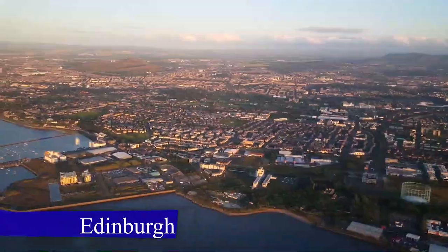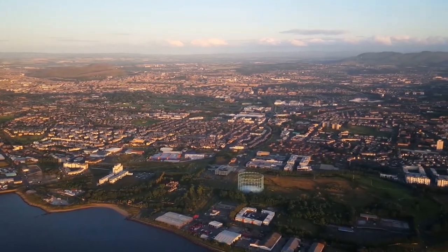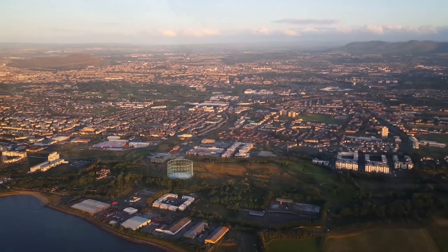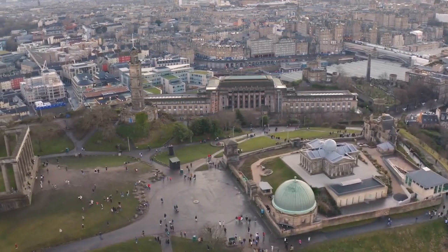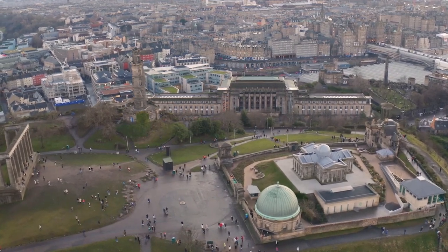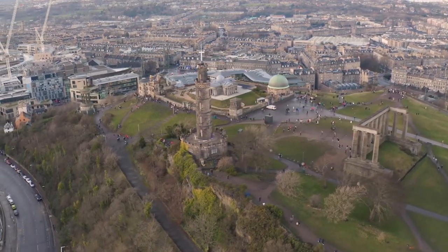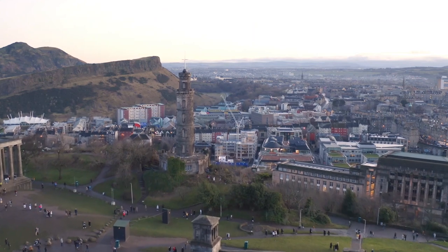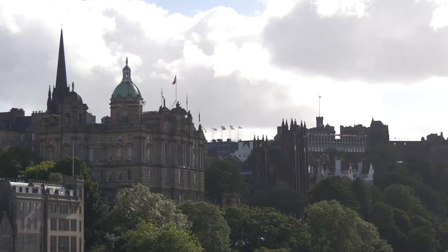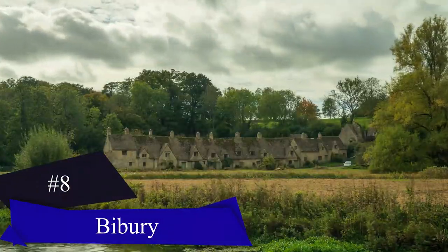Number seven: Edinburgh, Scotland. Edinburgh is the capital city of Scotland, located in the southeast part of the country. The city is famous for its historic and cultural landmarks, including the iconic Edinburgh Castle, which dates back to the 12th century and sits atop a hill overlooking the city. The Royal Mile, a historic street that runs from the castle to the Palace of Holyroodhouse, is lined with beautiful architecture, shops, and restaurants. The city is also home to many museums and galleries, including the Scottish National Gallery, the National Museum of Scotland, and the Royal Botanic Garden Edinburgh.